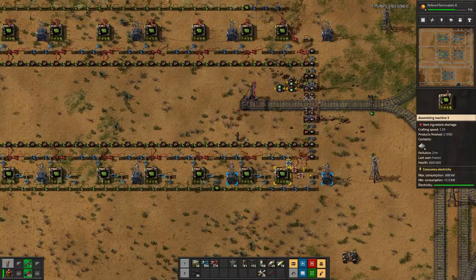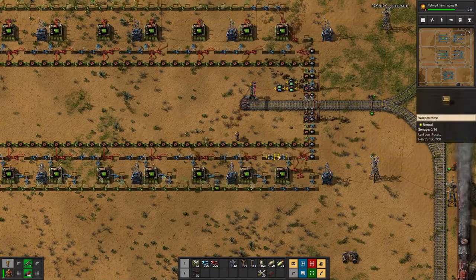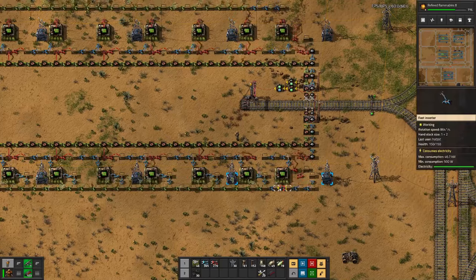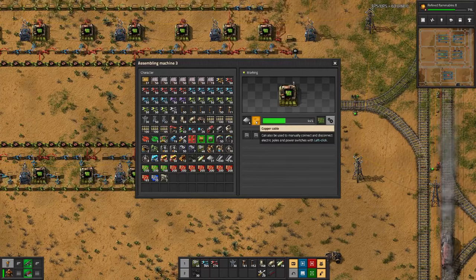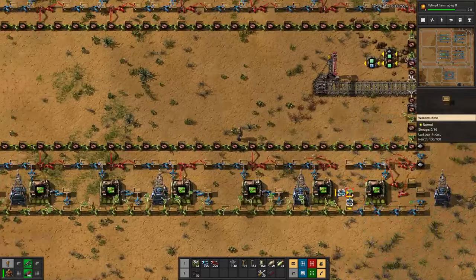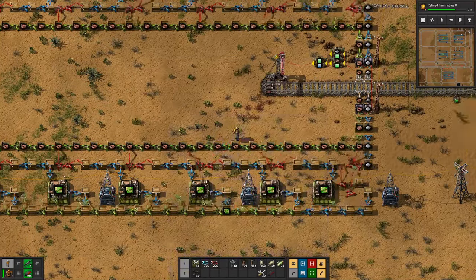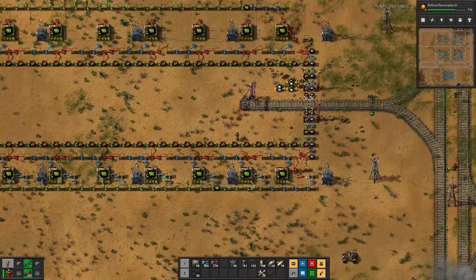I think the issue is that these factories are too fast or they do not get input fast enough. You can see every once in a while copper cables turns red here. On this assembler it's copper cables, and on another it's iron plates.